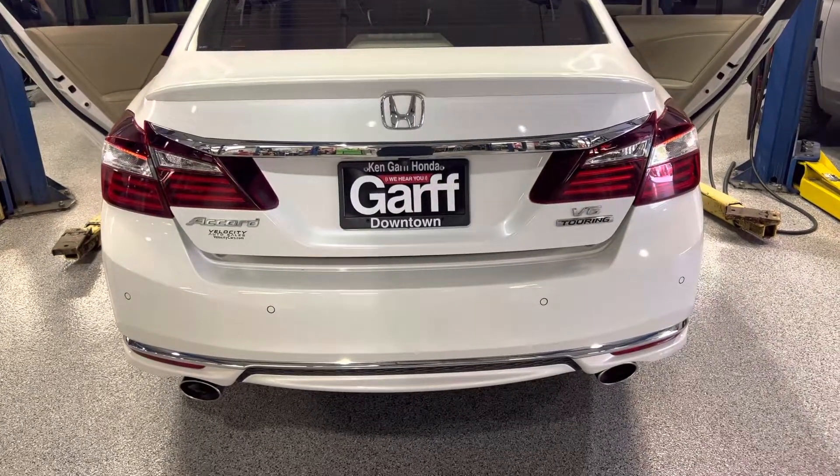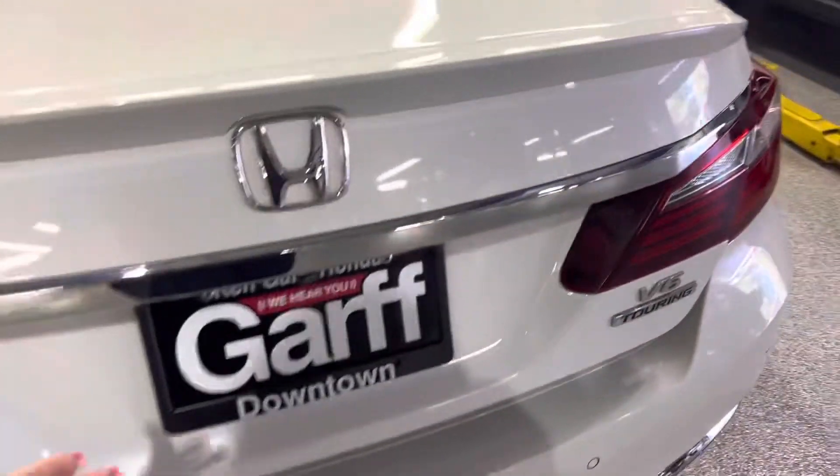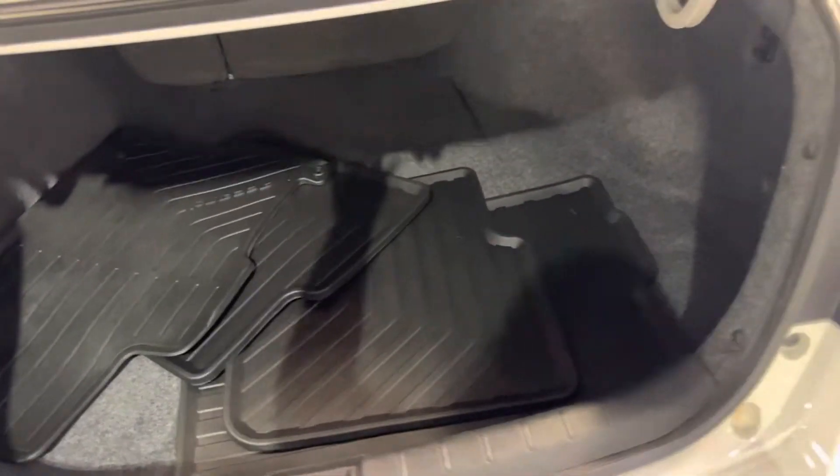Hey, this is Nina from Kengarh Honda downtown. Our Accord is still in service, so I just wanted to shoot a walk around for ya. It has 68,000 miles. These are Honda Accord Honda genuine all-weather mats.